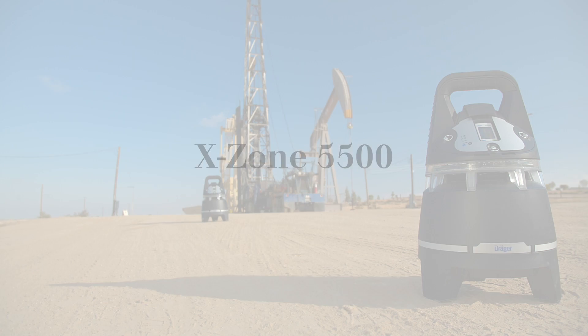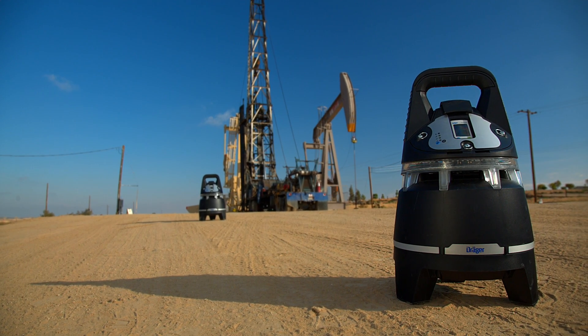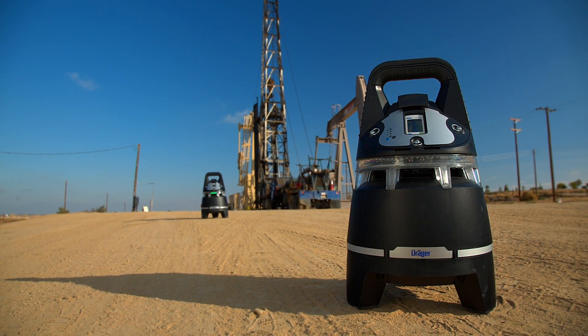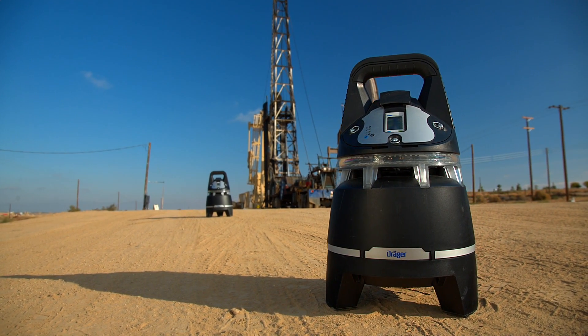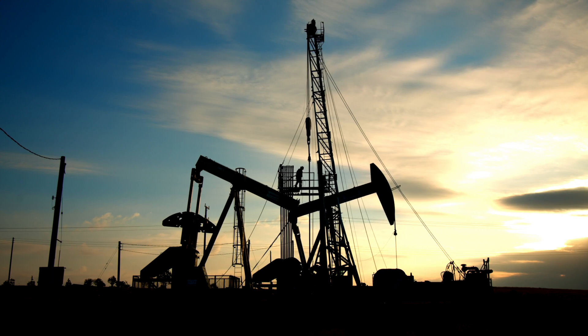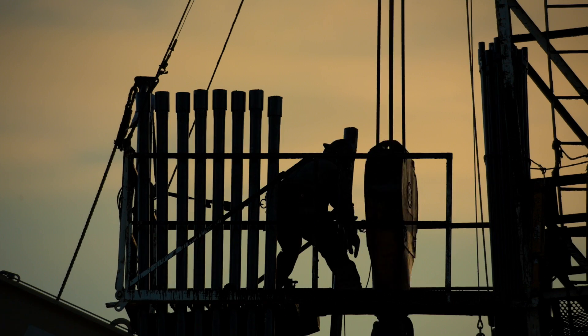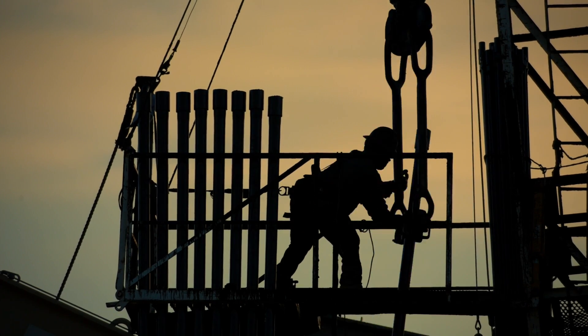Area monitoring reinvented. That's what Drager's X-Zone 5500 brings to a worksite — a safe and effective way to monitor for hazardous gases. The Drager X-Zone 5500 provides an ideal system for monitoring hazardous gases during oil and gas extraction.